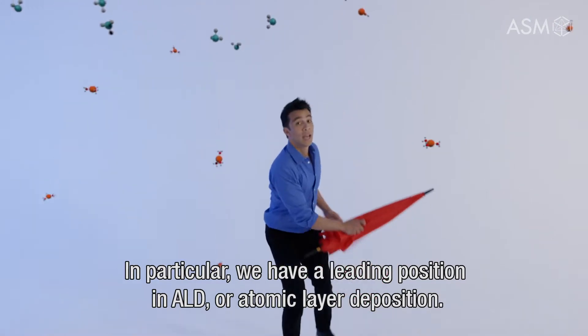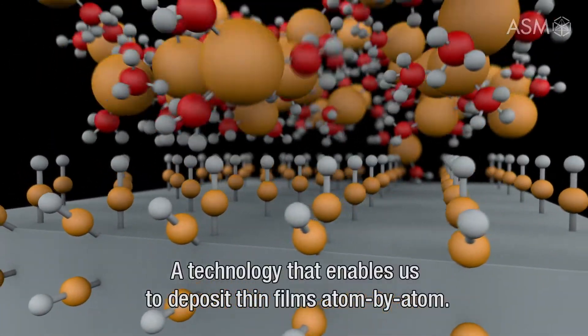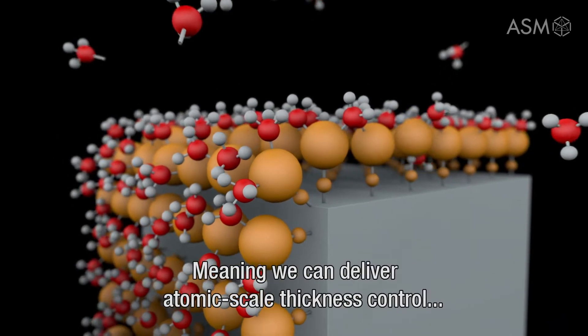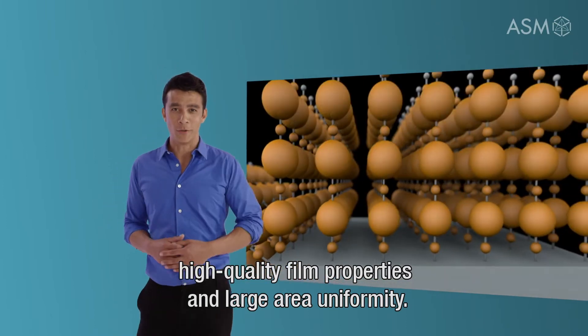In particular, we have a leading position in ALD, or atomic layer deposition — a technology that enables us to deposit thin films atom by atom. This means we can deliver atomic scale thickness control, high-quality film properties, and large area uniformity.